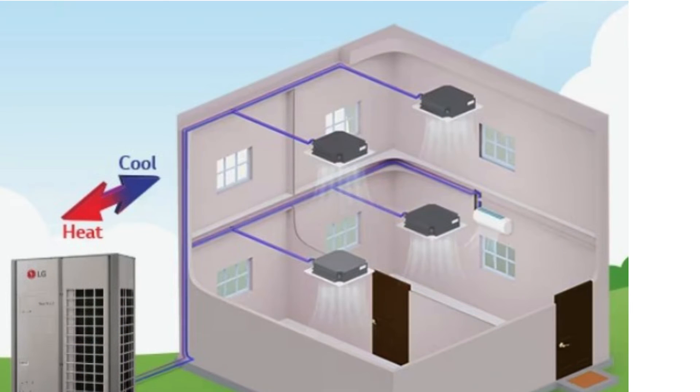Residential Buildings: VRF technology is increasingly being used in residential applications to provide energy-efficient heating and cooling for individual rooms or zones.